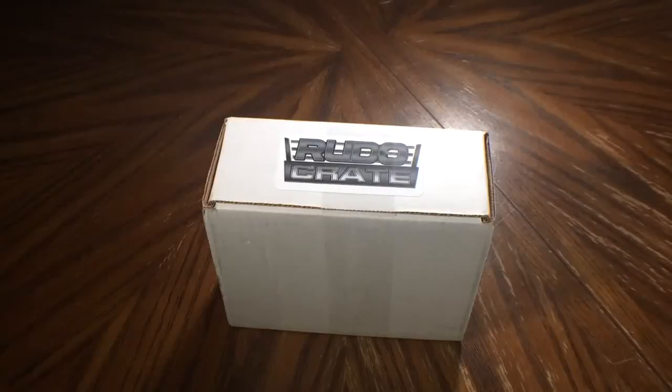Hey guys, today we have an unboxing for the Rudo Crate from rudoreels.com. This is the March edition and it's the premium tier. They have two tiers with different sets of DVDs and Blu-rays. But let's go ahead and get started and see what we've got this month.